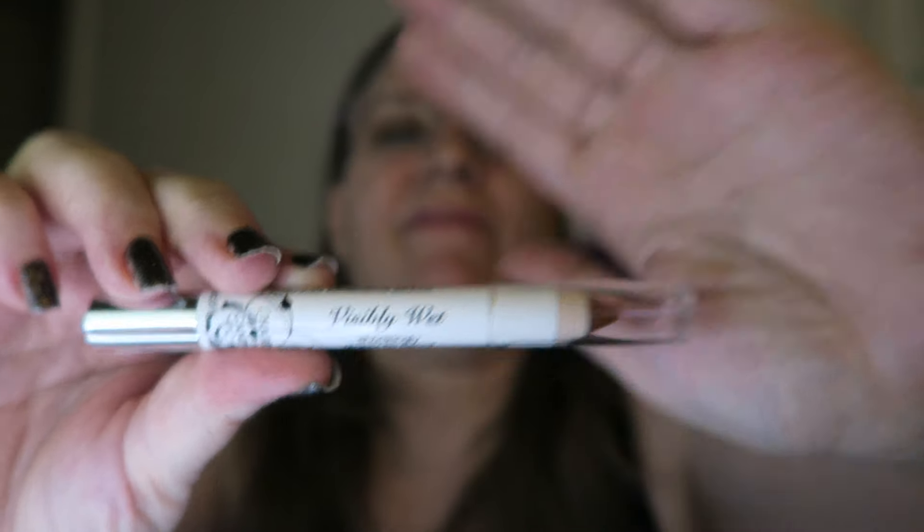I haven't used a lot of lip pencils in my past, so this will be interesting. I'll look and see if I can find this online — if I can, I'll put a link below. Let me know if you have ever tried this specific brand's lip pencil and what you thought.